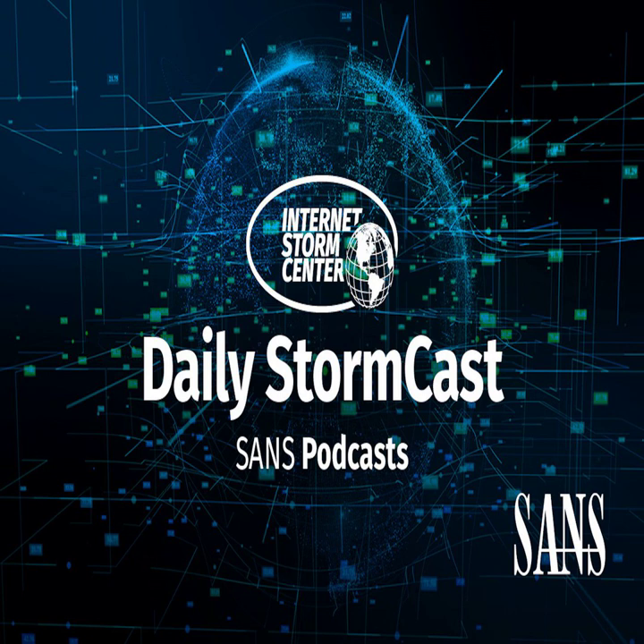Hello, welcome to the Wednesday, November 10th, 2021 edition of the SANS Internet Storm Center's Stormcast. My name is Johannes Ulrich, and today I'm recording from Jacksonville, Florida.